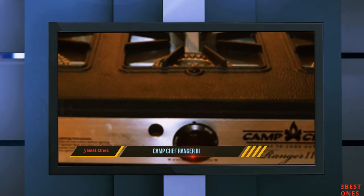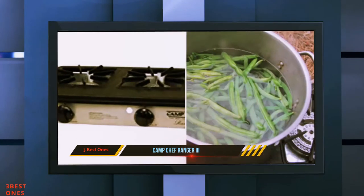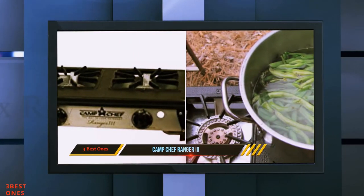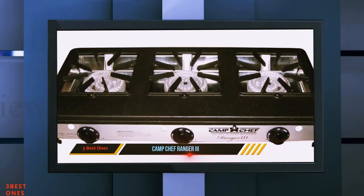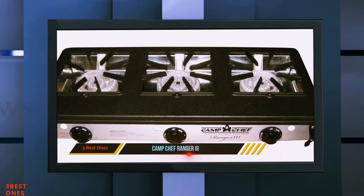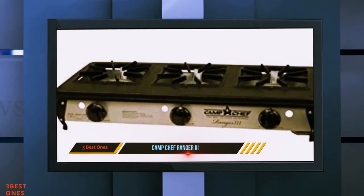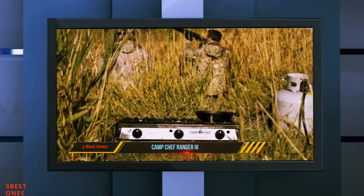You'll need to add your own windscreen, cook only in good weather, or find a way to cook out of the wind. At 25 pounds, this stove is light enough and small enough to remain portable. Just keep in mind that the larger 3-burner design is best suited for large meals for at least 4 or more people. If you want the best propane camp stove for large groups or mobile kitchen work where the wind won't be an issue, the Ranger is for you.